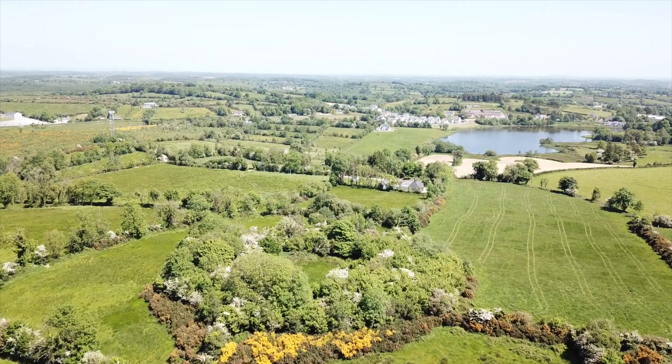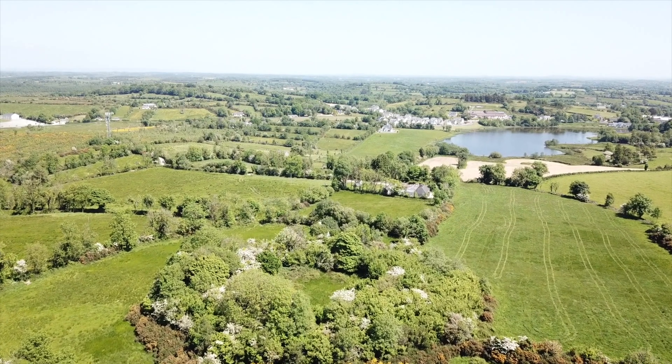Hi, I'm Sharon Green from Abarta Heritage and today we're visiting Killehert Ringfort in County Leitrim. Ringforts are enclosures that date to the early medieval period in Ireland, this one probably from about the 8th century, and they are essentially farmsteads or homesteads which are the most common type of monument found on the island of Ireland.